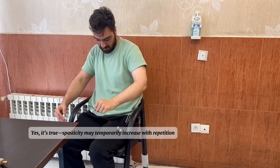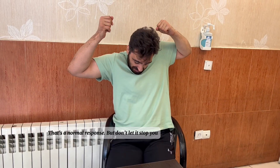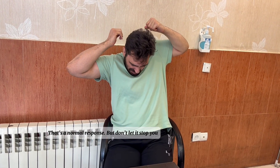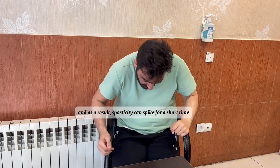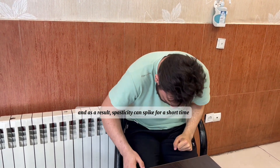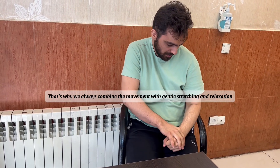Spasticity may temporarily increase with repetition — that's a normal response. But don't let it stop you. With every movement the muscles are being challenged, and spasticity can spike for a short time as a result. That's why we always combine the movement with gentle stretching and relaxation, just like you see in this video.